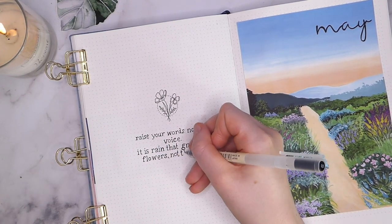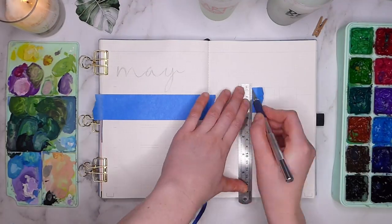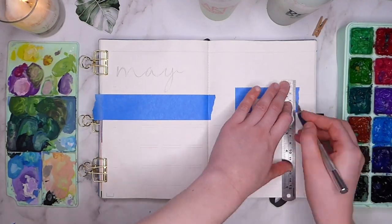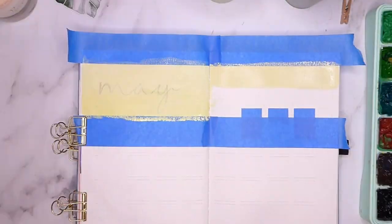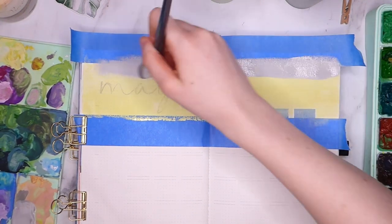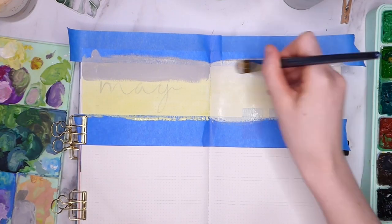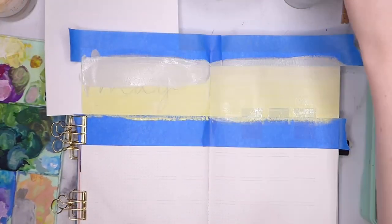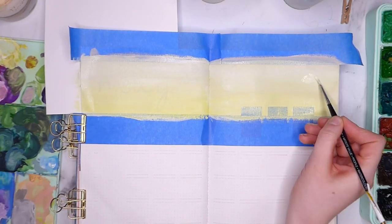Moving on to our next spread, we of course have the calendar. I really enjoyed the layout last month so I'm bringing it back again. I don't think it would work quite so well for me when things are busier, but for now it's a really nice change from my standard vertical style. This time I'm doing distinct boxes for the days of the week and have a horizontal bar across the top of the page that will hold my illustration.